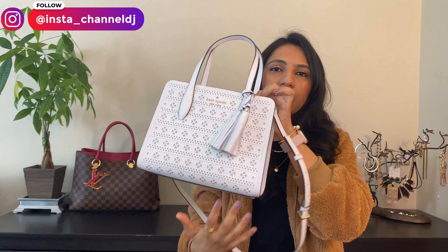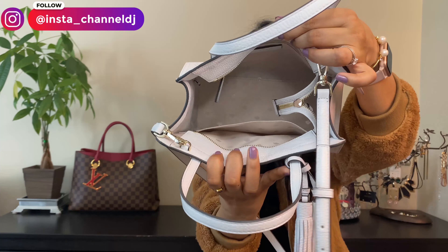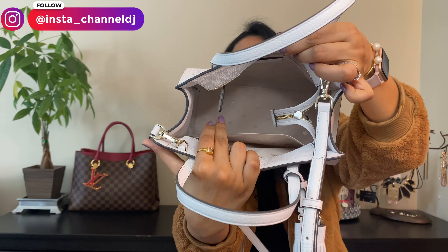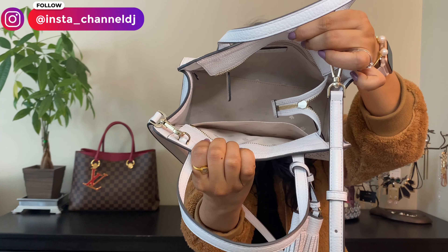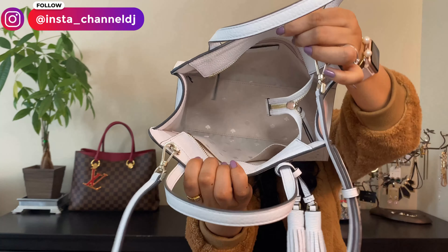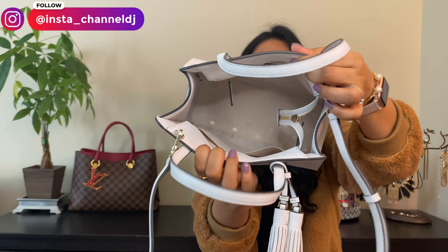So that's basically the bag on the outside. If you look on the inside, it's got one zippered pocket in the back, and then it's got a big slip pocket in the front. That's it when it comes to organization — there's no other organization. But as you can see, the bag is big and it really fits a lot. And what's amazing is that it does have a zipper closure at the top, so it's just perfect if you need something more secure.